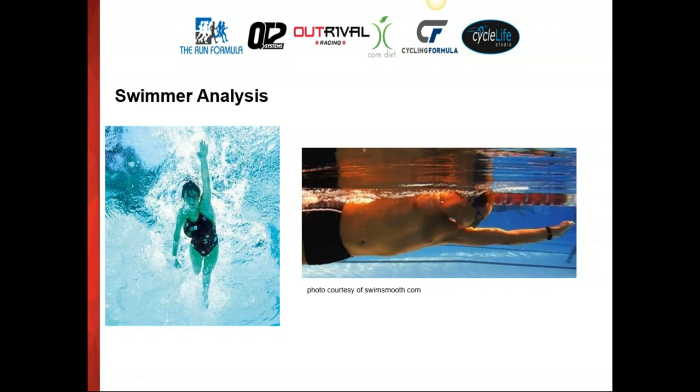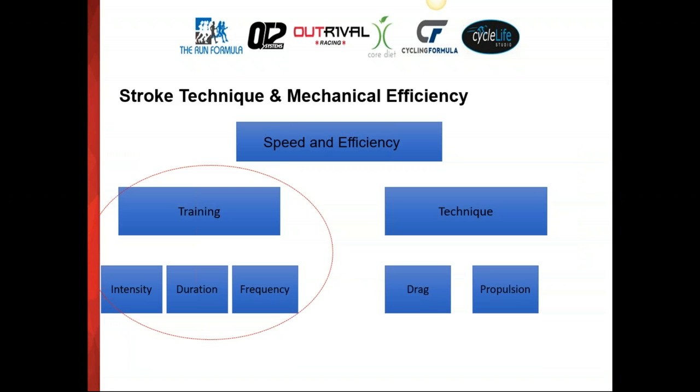Looking at more flaw pictures: one swimmer is crossing the midline of the body, and in the right example, the thumb enters first. Both of these slow propulsion — in the first, water is pushed across the body; in the second, water is pushed out to the side before being pushed back. We want athletes to push water back as quickly as possible. Also pictured is an athlete not breathing — be analytical when looking at pictures. We've talked about technique and how to work on drag first, then propulsion, and now we add the training element.